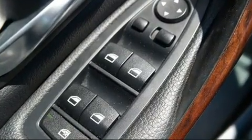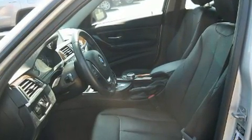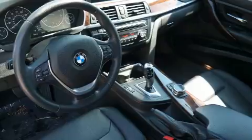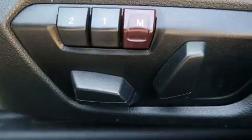BMW prioritized fit and finish as evidenced by variably intermittent wipers, power front seats, an outside temperature display, automatic dimming door mirrors, turn signal indicator mirrors, and one-touch window functionality.